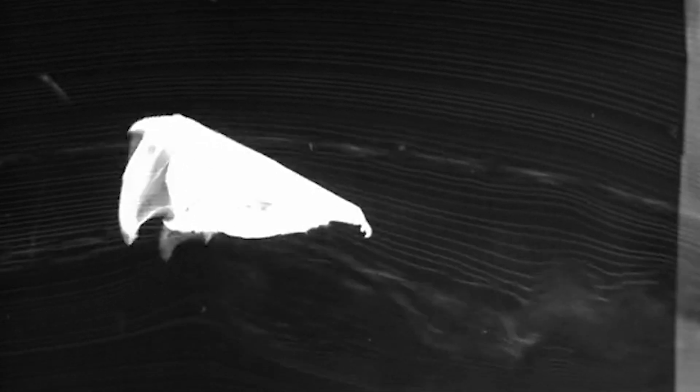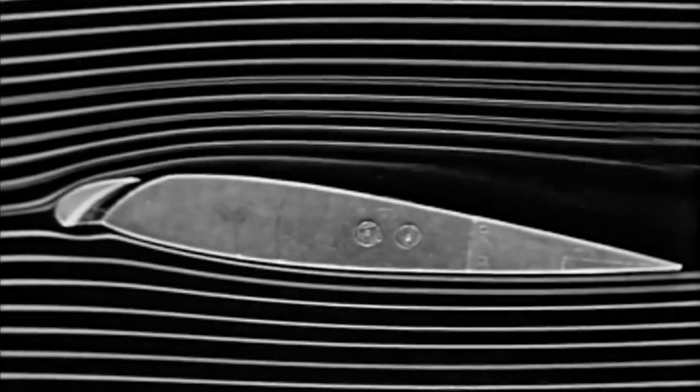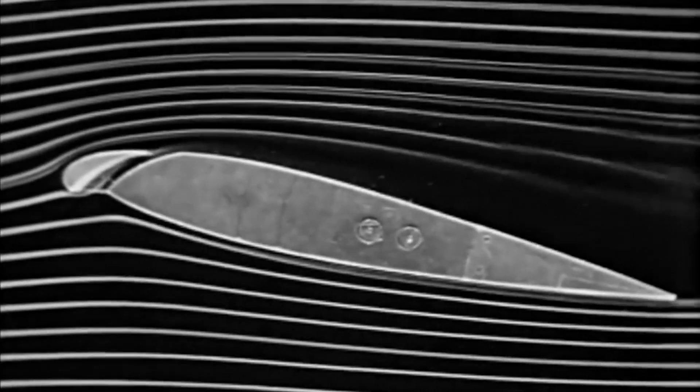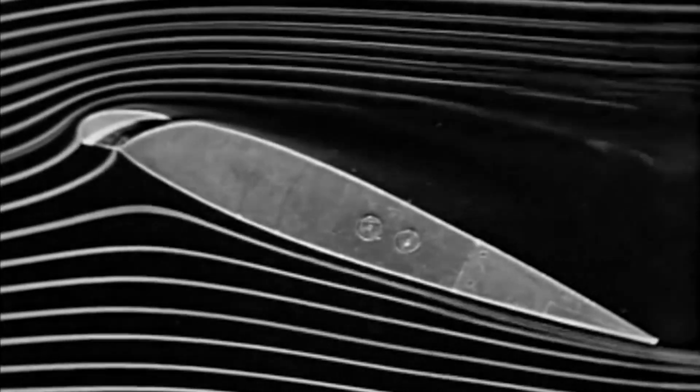Unlocking the secrets of bat flight could help us build better aircraft technology. For example, engineers could build hair-like sensors to monitor airflow and wind speed. Currently, planes monitor wind speed with these holes. They're very simple, but they get plugged up and they cause lots of plane crashes every year. So this would be a nice advance over what we currently have.